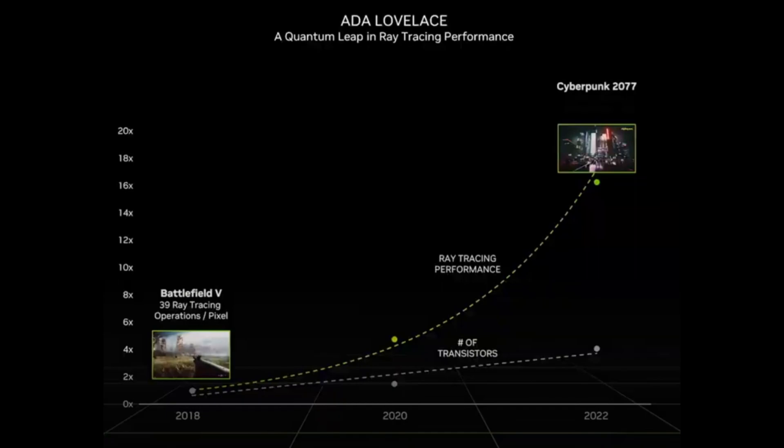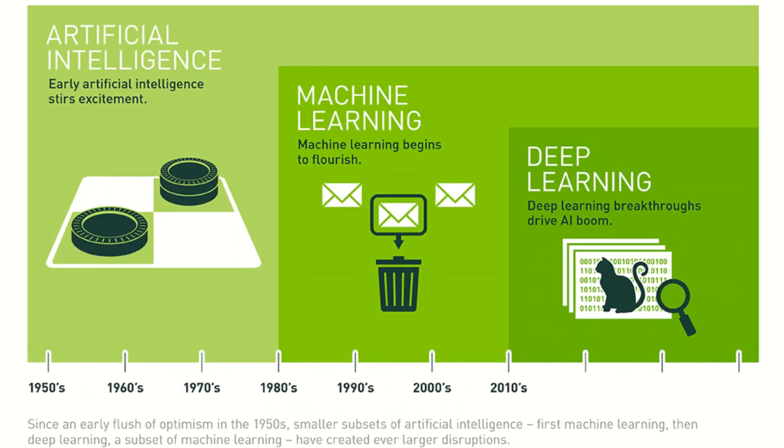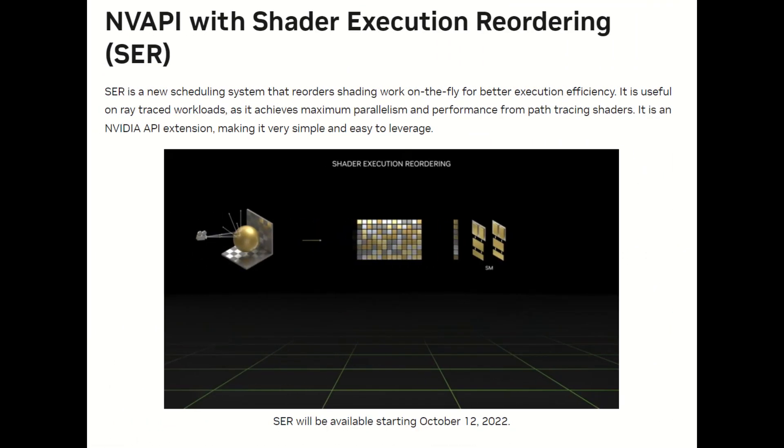NVIDIA pushed hard the ray tracing capabilities of Ada Lovelace, reaching a 16 times performance boost over the past four years since Battlefield 5 launched with it, whilst the number of transistors has only increased about three times. The 4000 series is built on TSMC's four nanometer process. It has new streaming multiprocessors with twice the power efficiency, fourth generation tensor cores for better deep learning, and third generation ray tracing cores which bring real-time path tracing and shader execution reordering. This allows the GPU to handle ray tracing tasks itself, providing better shader and ray tracing performance.